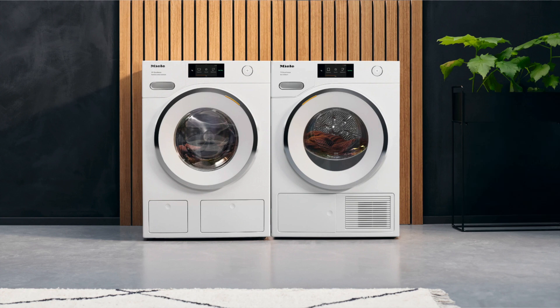Hello and thank you again for joining me on another installment of this 'Bringing the Showroom to You' webinar series. My name is Matt and we're going to be doing a load of laundry today with the Miele laundry systems.